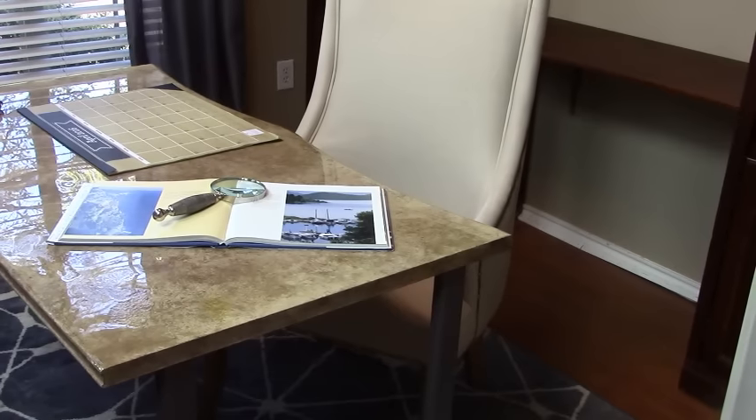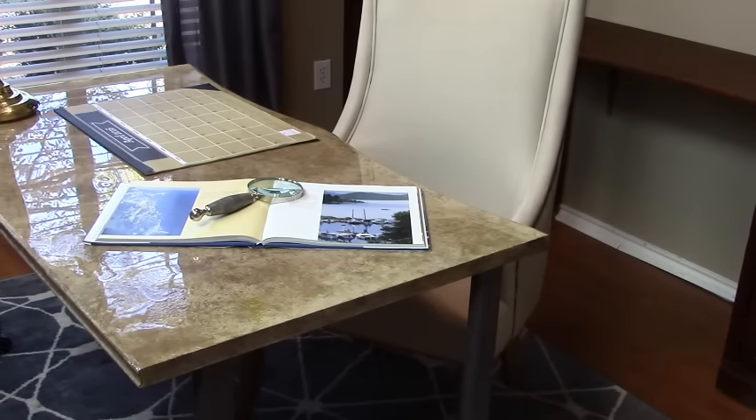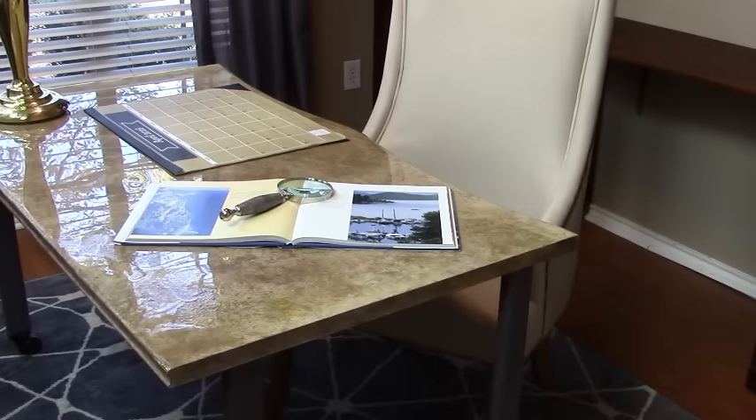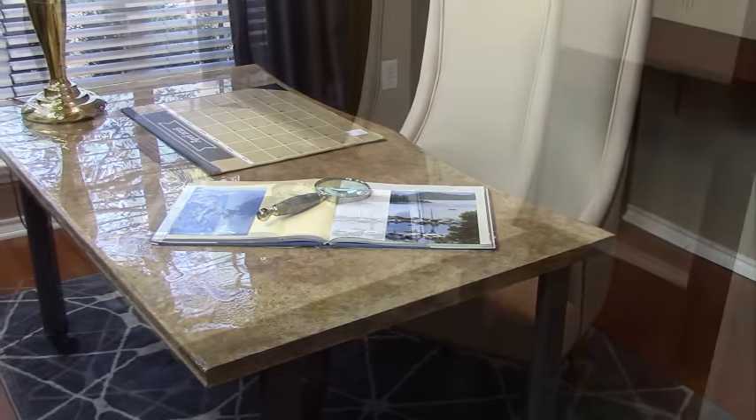Searching for that perfect office desk proved to be somewhat of a challenge. I knew I needed a desk that was large enough to accommodate me working on large interior design projects, but not too large to overwhelm the space.